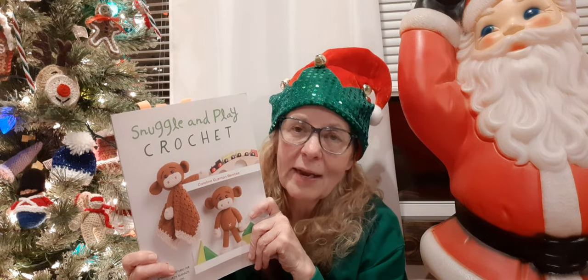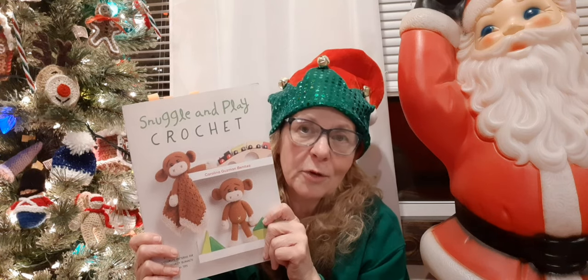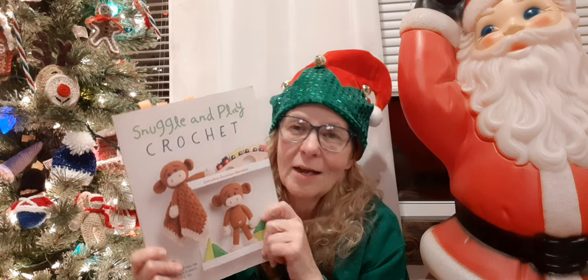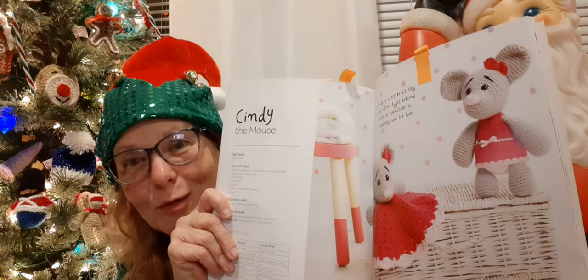The first thing I'm going to share with you is a finished object that came out of this book right here. I got this earlier this year — it's by Carolina Gunsman and I got it online. There are some really cute patterns in here. I really love this monkey and I see it going on my hook really soon. Let's see if I can get her up here — she's called Cindy the mouse. So sweet.